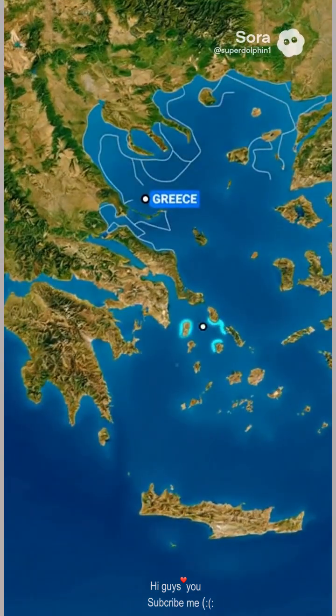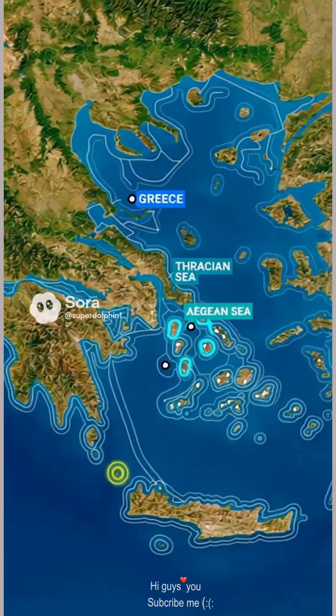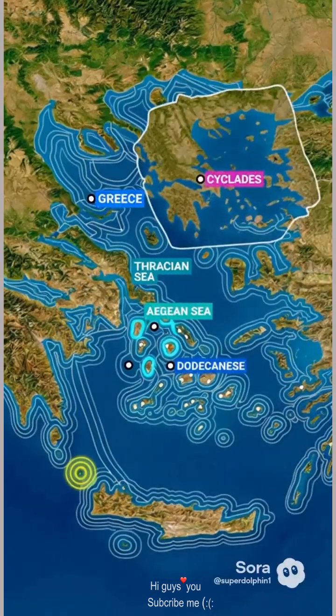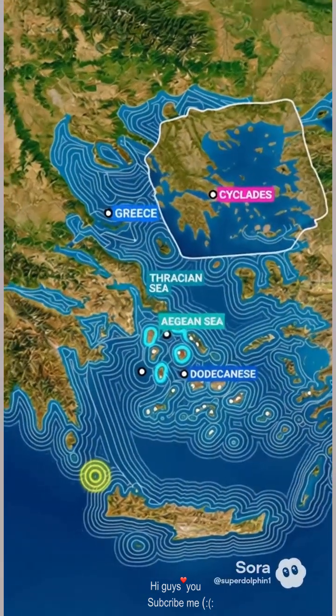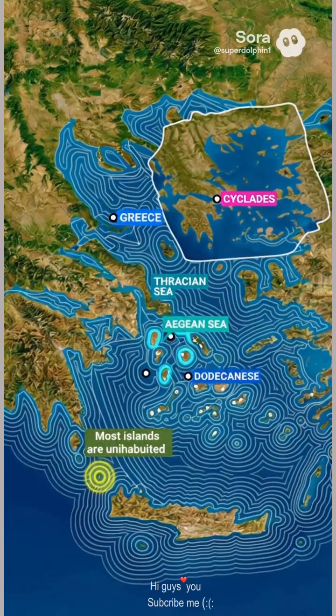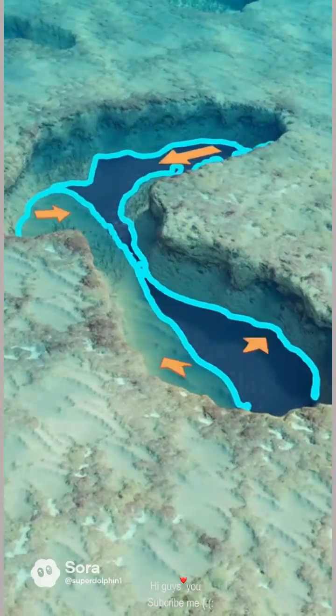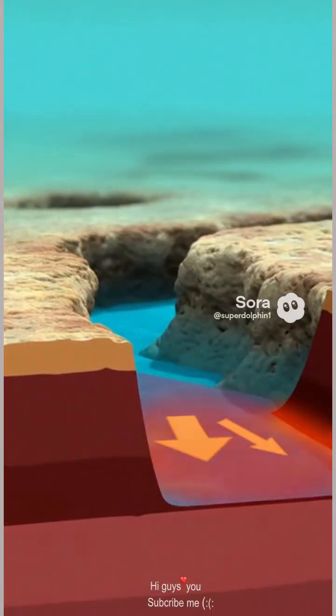Greece looks like it shattered into tons of islands. Let's take a look at its seas. To the west lies the calm Ionian Sea. To the east, the Aegean, speckled with more than 6,000 islands. Up north is the Thracian Sea, and stretching south is the big island of Crete guarding the entrance to the east. The seas around Greece are shallow, with broken chunks of land under the water, perfect for creating islands.